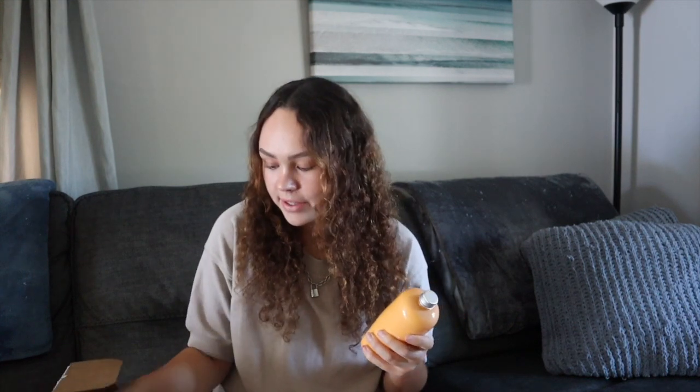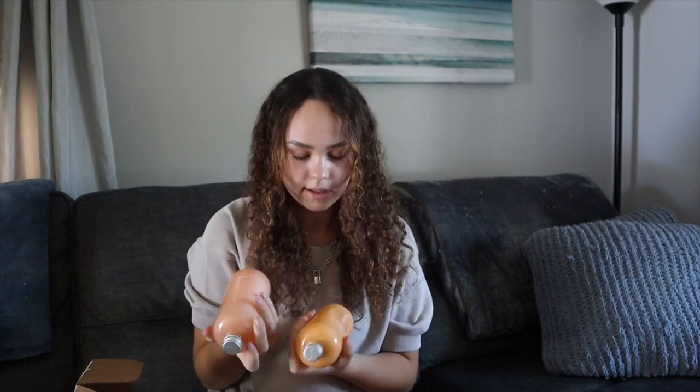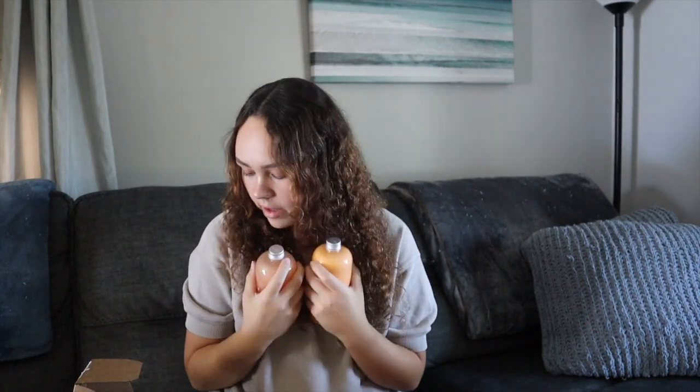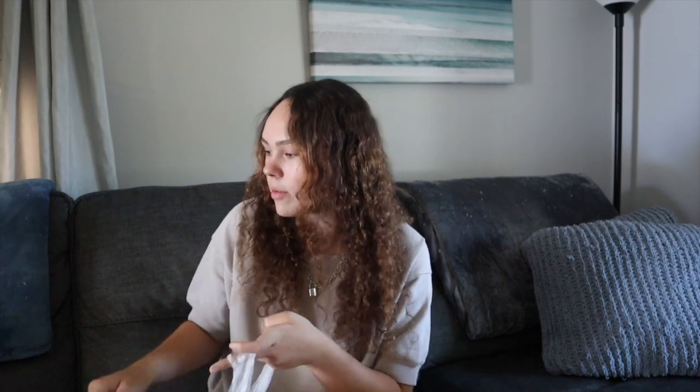I have my shampoo and conditioner - I actually use Function of Beauty. This isn't sponsored, wish it was though - hit me up Function of Beauty! I got orange bottles for fall and the pear scent. They say 'Function of Julia' on them which is just so adorable. Then I got a cute little tiny white loofah, some cotton swabs, and toothpaste - I use Crest 3D White Radiant Mint.